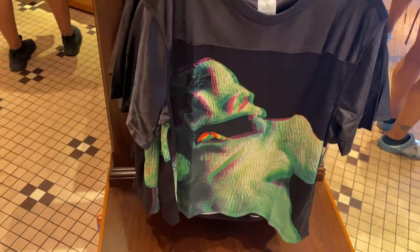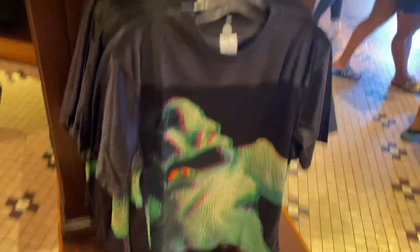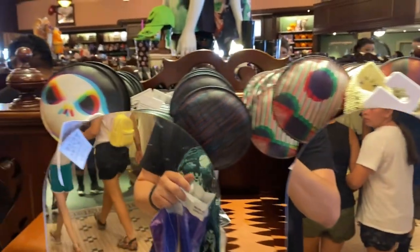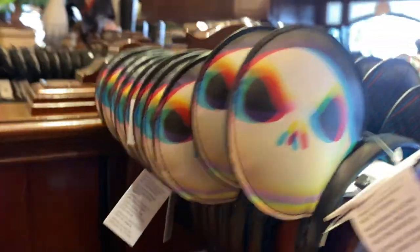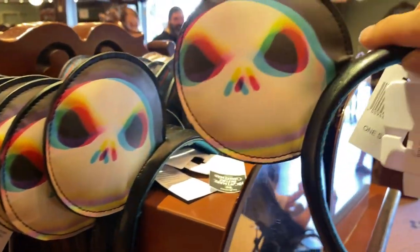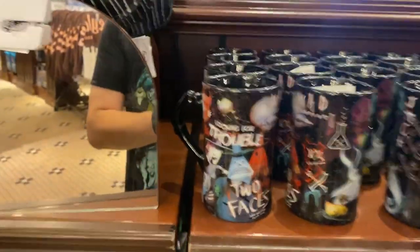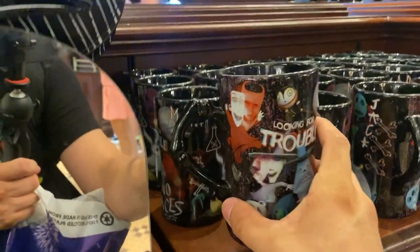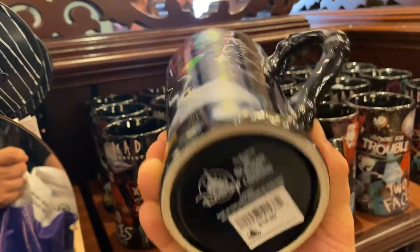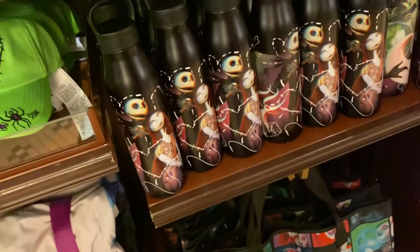30 bucks! I've been hearing a lot about this item — it has a 3D effect. I'm wondering, do they actually pop out? Will they work with your 3D glasses? I'm not sure, but it does kind of hurt your eyes after a while if you keep looking at it. We've got mugs — nice, 20 bucks, 21. That's a good deal.